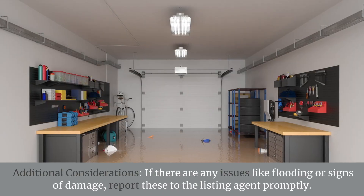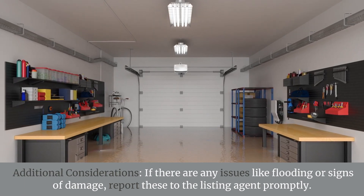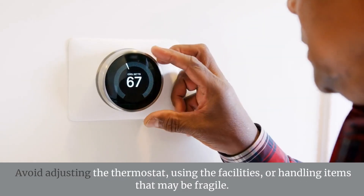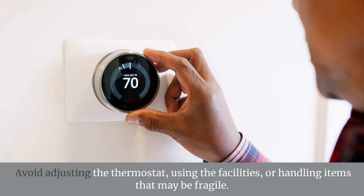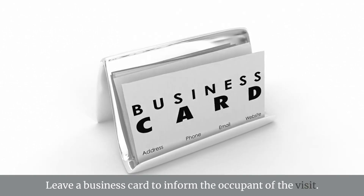Additional considerations: if there are any issues like flooding or signs of damage, report these to the listing agent promptly. Avoid adjusting the thermostat, using the facilities, or handling items that may be fragile. Leave a business card to inform the occupant of the visit.